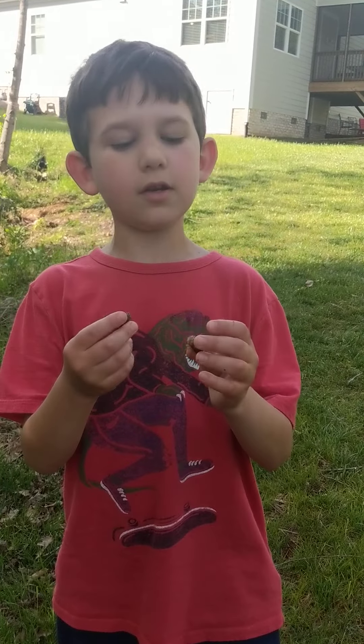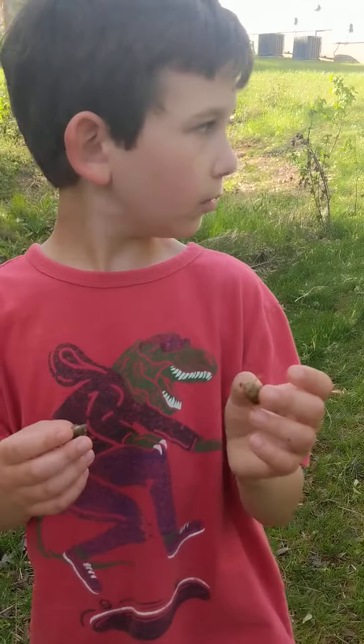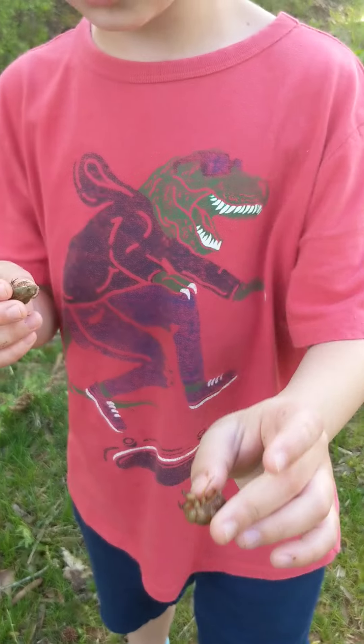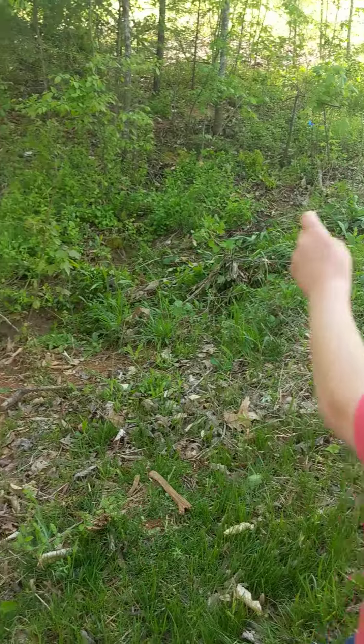Today on Simon Dynamotris we have a few bugs and frogs. I found a cicada nymph at the edge and I thought it was shed skin. We found a lot of frogs down here.